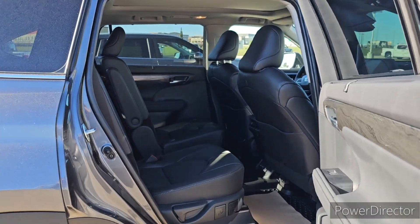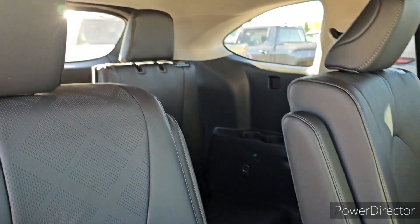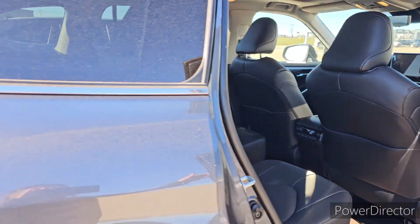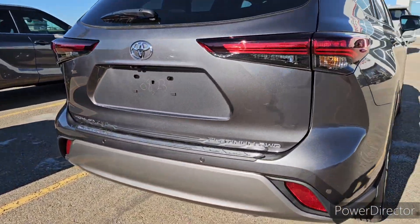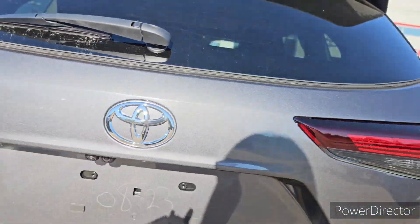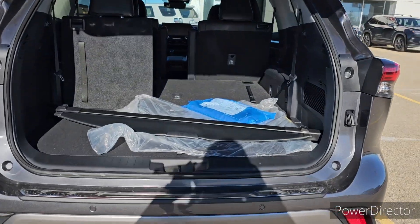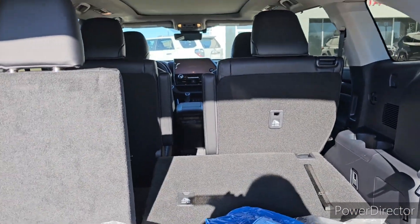And then the back doors here. The back seats. And then on the back here it is badged Platinum. It does have the tonneau cover in it. And then of course the third row seating.